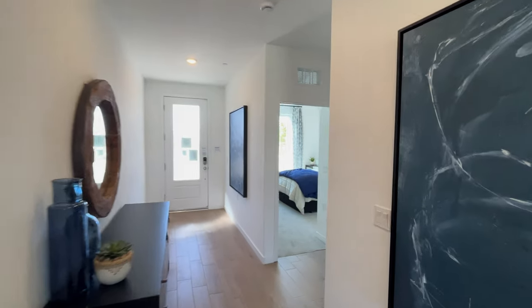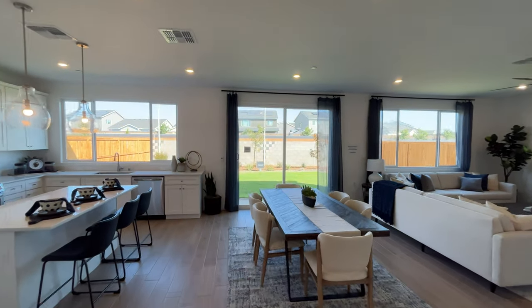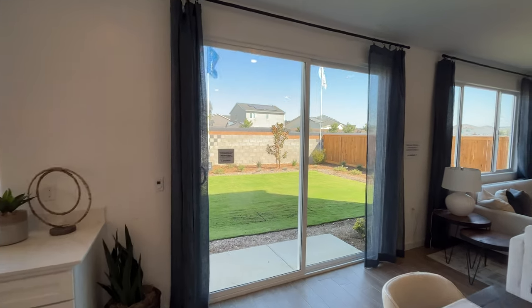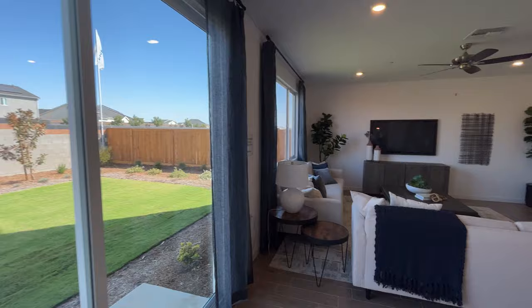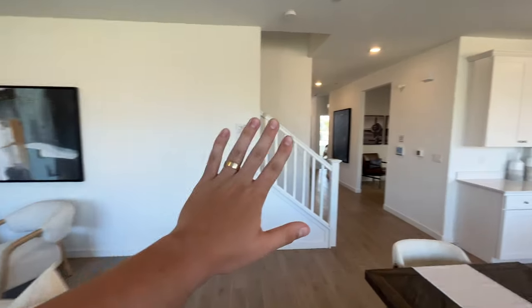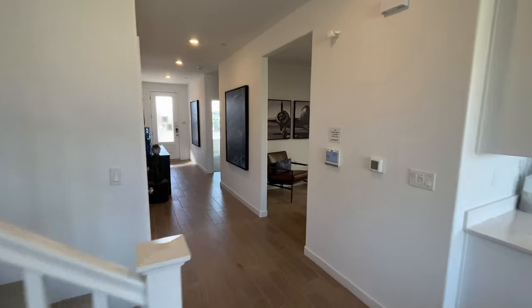Now it is time for the good news — the best news you guys will ever hear in your lives — and that is the Bible verse John 3:16: 'For God so loved the world, he gave his one and only Son, that whoever believes in him shall not perish but have eternal life.' This home is absolutely beautiful, but there are many things in this world that can only temporarily make us happy.